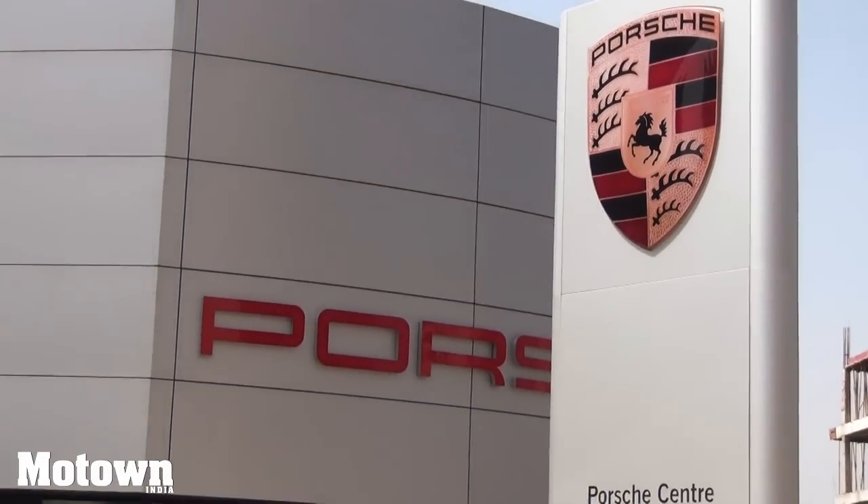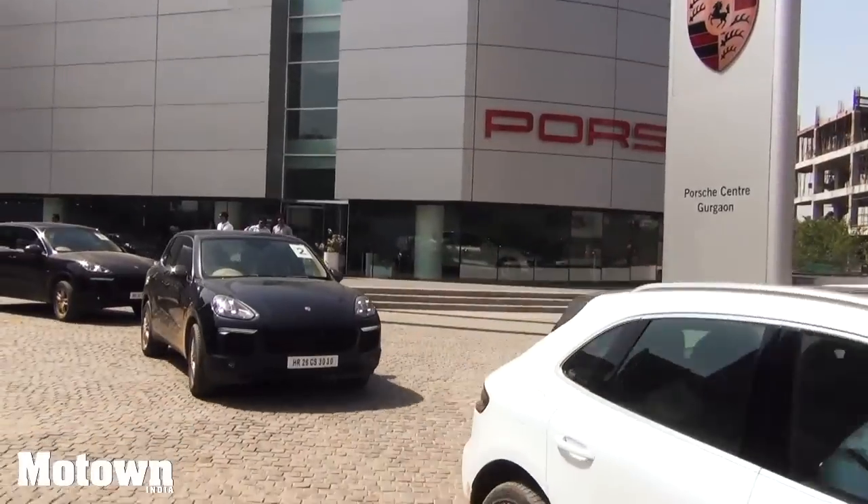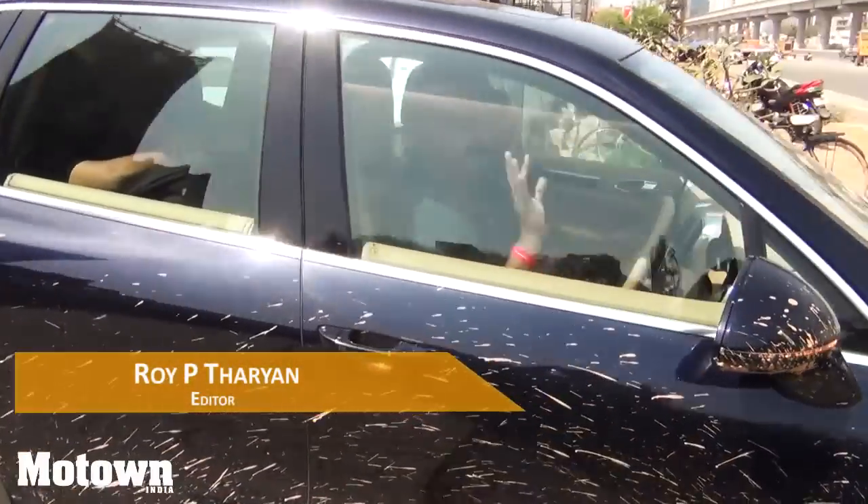Recently, Porsche India's Delhi office invited a few journalists to test drive and experience their big boys on a specially made off-road track on the outskirts of Delhi.